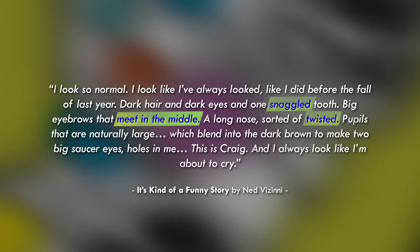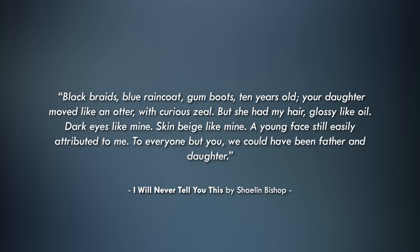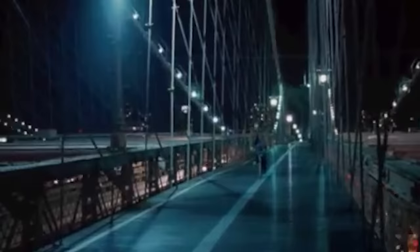The language invokes feelings that reflect Craig's emotional state — in the first part there's this sense of being stuck, immobile, unable to escape. Vizzini leans heavily into Craig's biases: Craig is berating himself for his looks, only describes things negatively, and focuses on negative things because of the self-loathing that builds into his suicidal urges. Shalem Bishop leans into those biases differently by having the character compare themselves to a girl they wish was their daughter: 'Black braids, blue raincoat, gumboots, 10 years old. Your daughter moved like an otter. But she had my hair — glossy like oil. Dark eyes like mine. Skin beige like mine. A young face still easily attributed to me. We could have been father and daughter.'